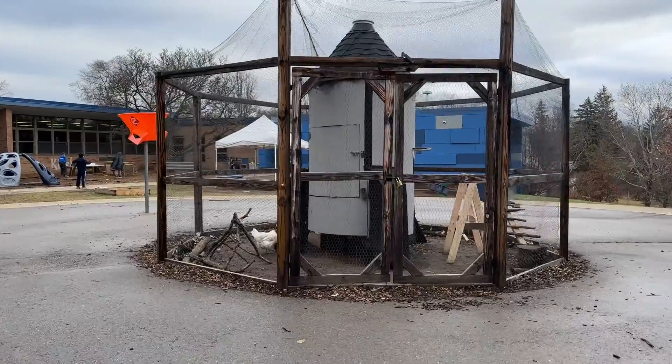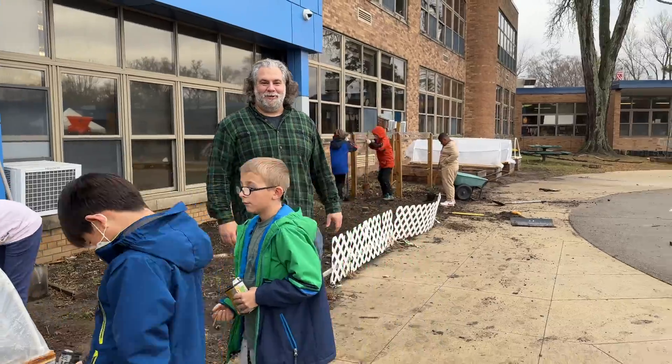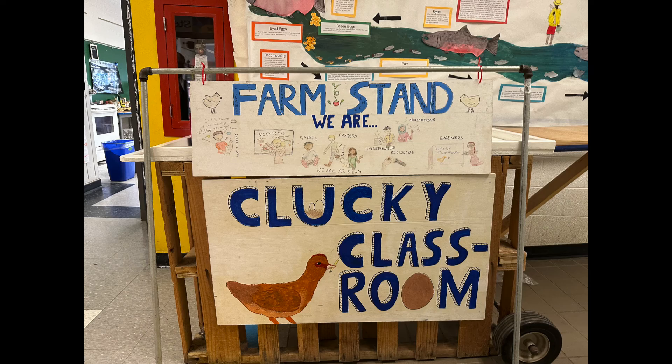We're showcasing our hoop houses and our chickens out here, and it'll be a spectacle for all the families to see. It's really important to me that this chicken legacy lives on, because I think it's really great what we're doing here.